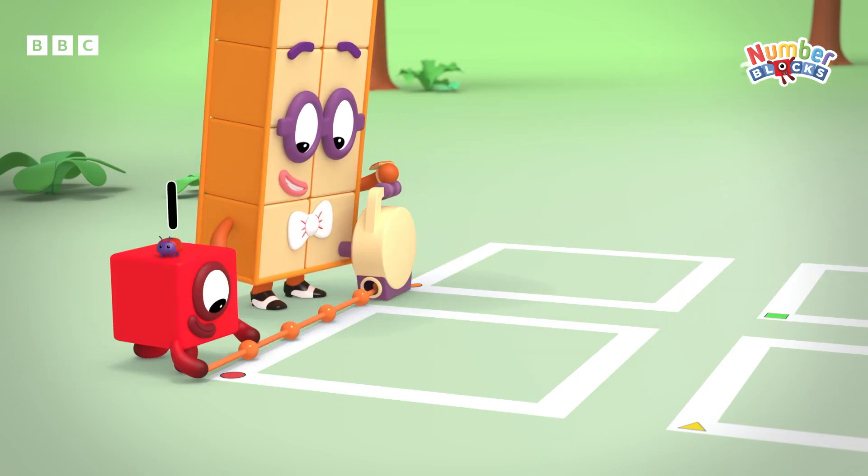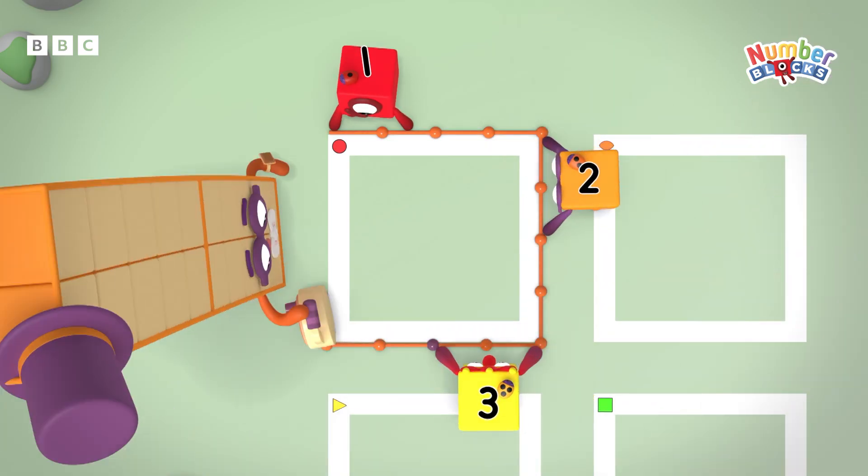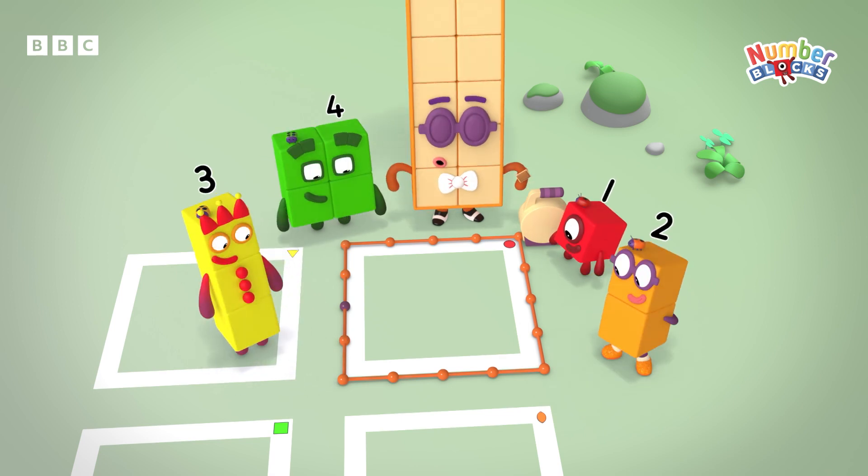Always keep your string right on the line. Don't cut any corners. And always finish where you started.